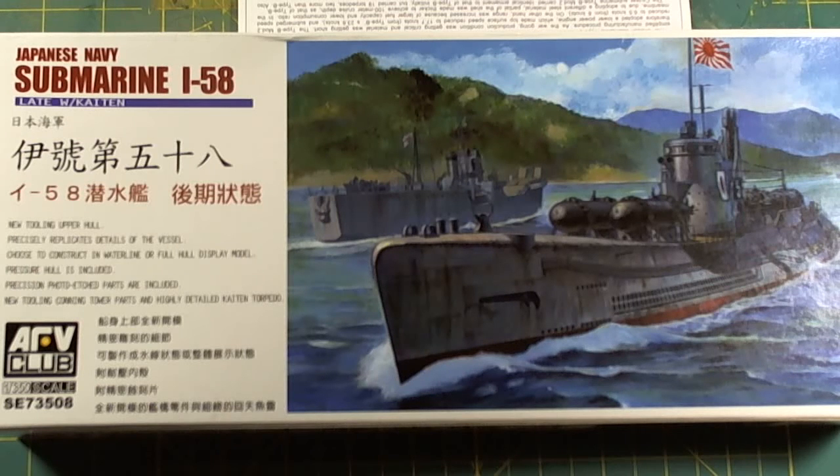Good morning folks, Switcher here. We are going to do an inbox review on the Japanese Navy submarine I-58 from AFV Club.